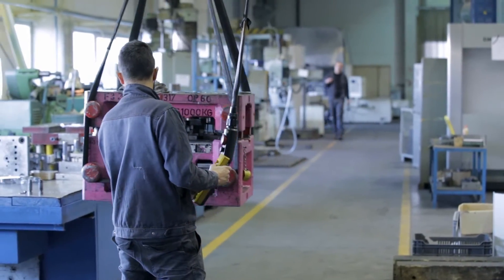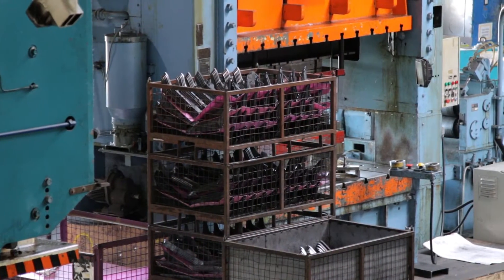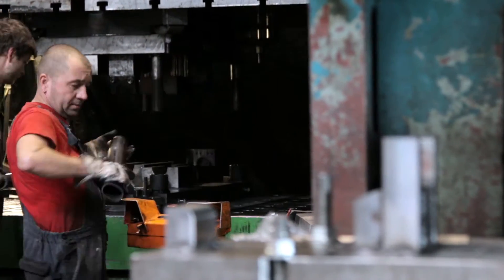Established in 1993, Pan & Tools Limited started business offering tool production. By 2005, due to their dynamic expansion, sheet metal manufacturing and pressing were added to their profile.